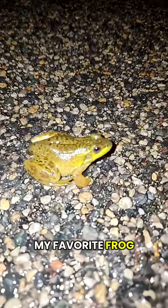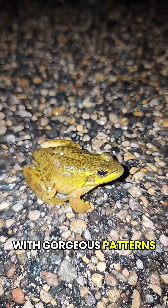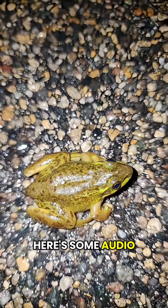This might be my favorite frog. This is a mink frog. They're bright green with gorgeous patterns. They kind of look like small bullfrogs. When I was a kid, I used to call them rainbow leopard frogs. Here's some audio I got of them calling — it kind of sounds like knock knock.